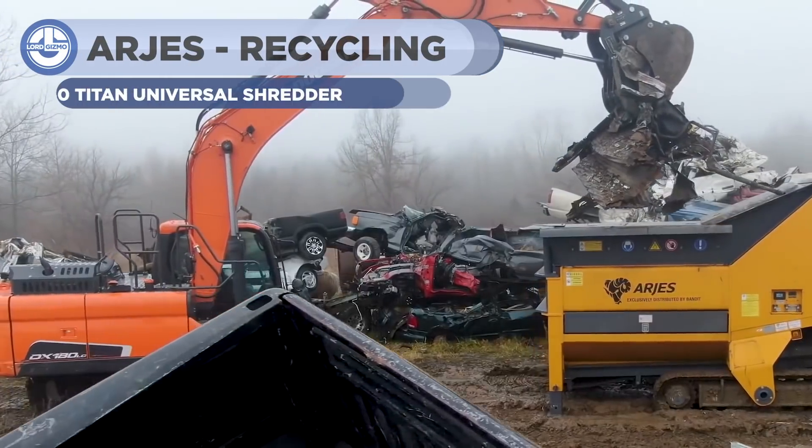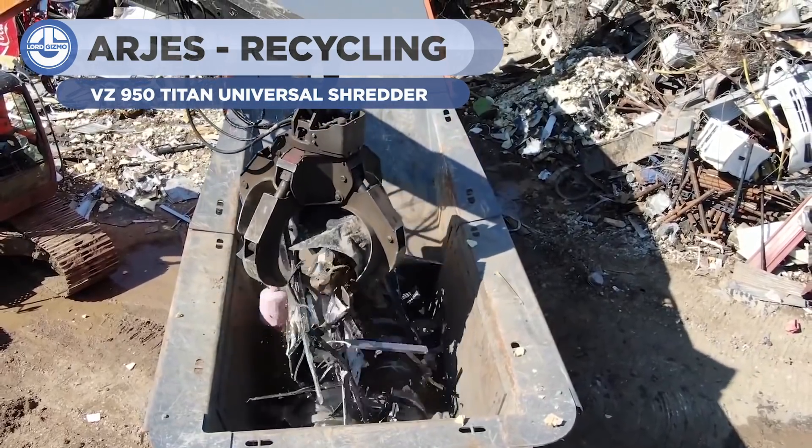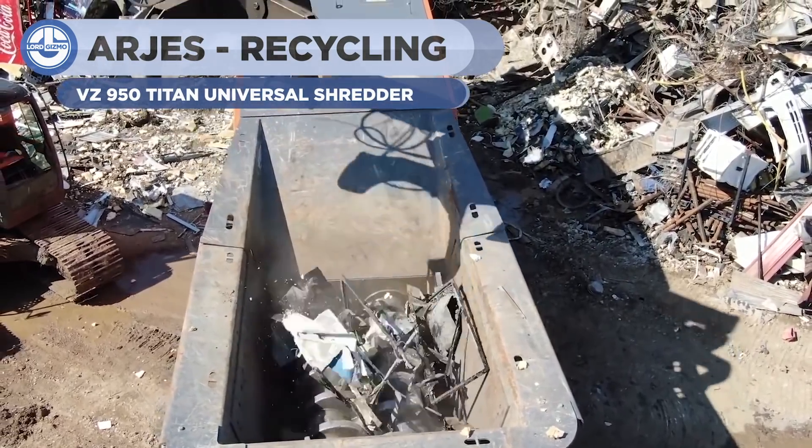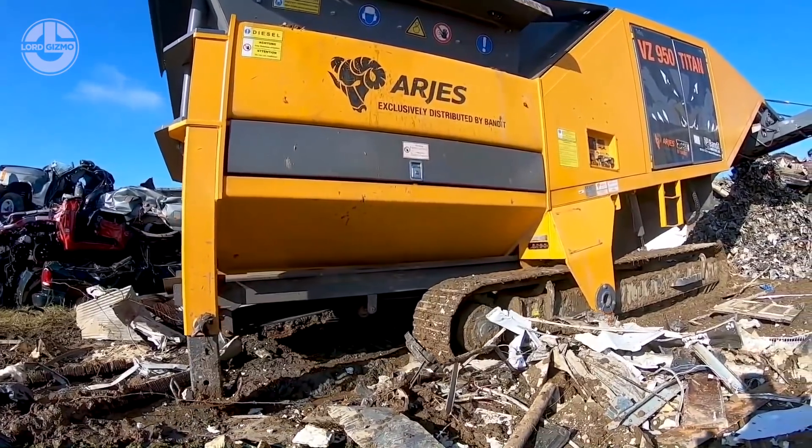The VZ950 Titan is known for stability, reliability, and durability with comparatively low weight in the recycling industry. These features guarantee the broadest possible range of applications with the best results.